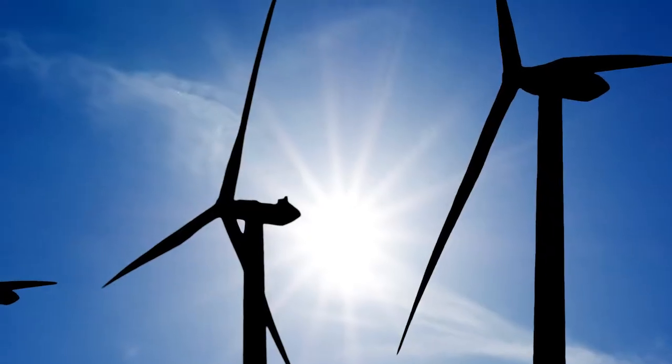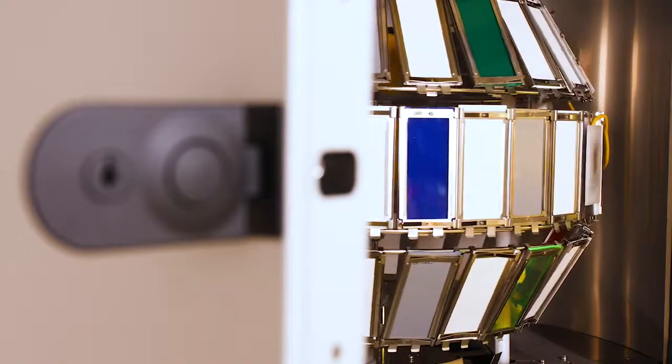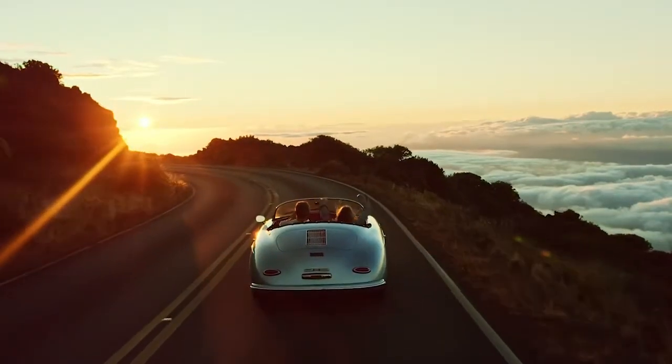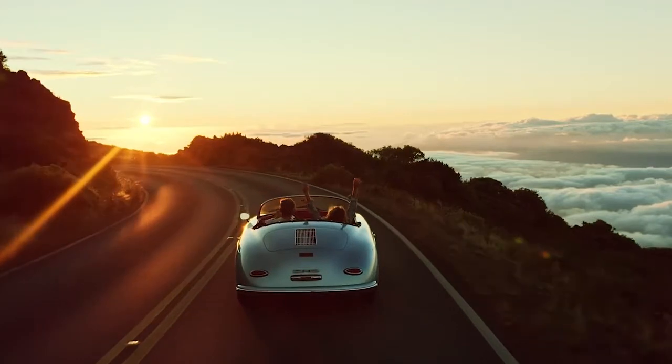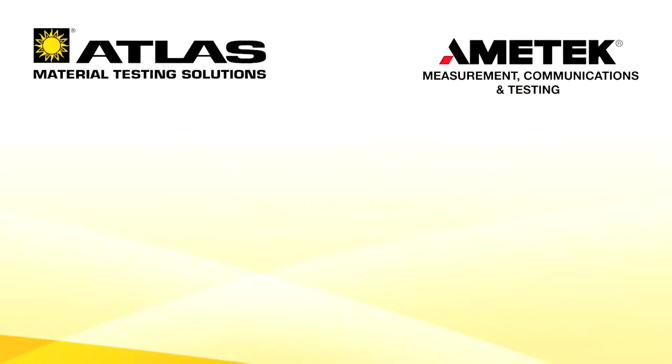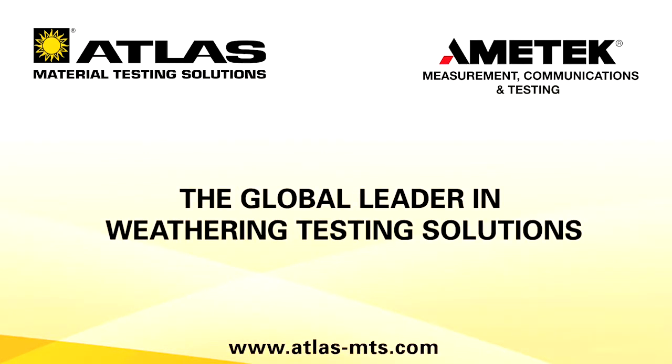The CI4400, the next-generation instrument in XenonArc weathering testing, will meet the needs of current and future testing demands. Atlas Material Testing Technology, the global leader in weathering testing solutions.